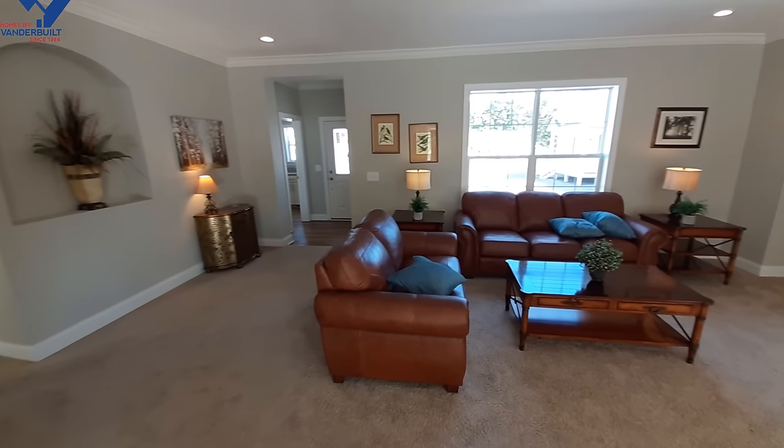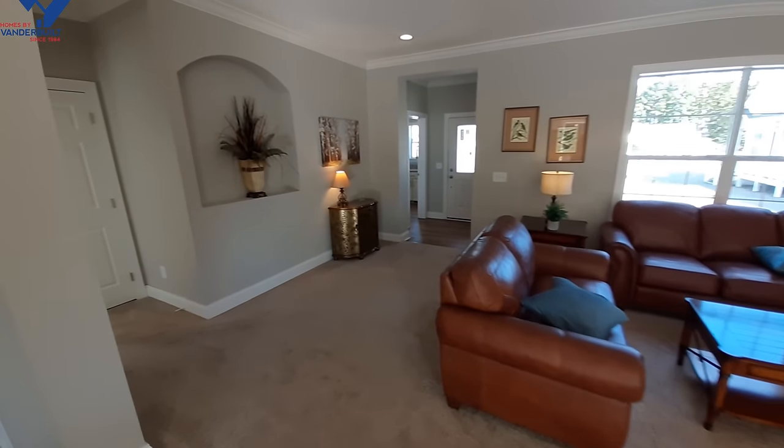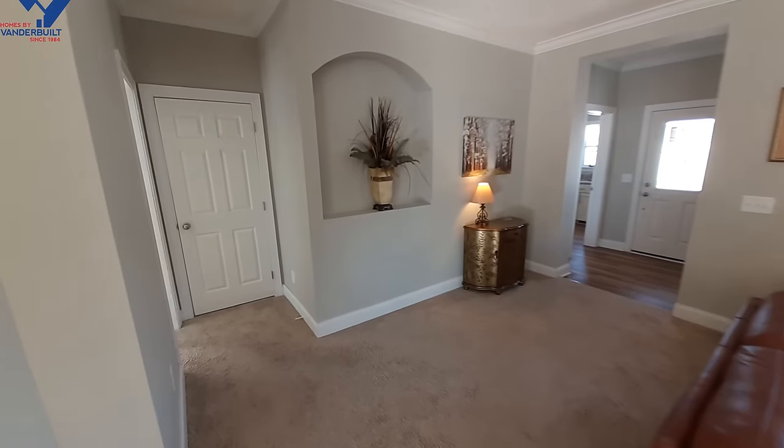Alright, stick with me — there's a lot to show in this house, including that nice little arched display area.